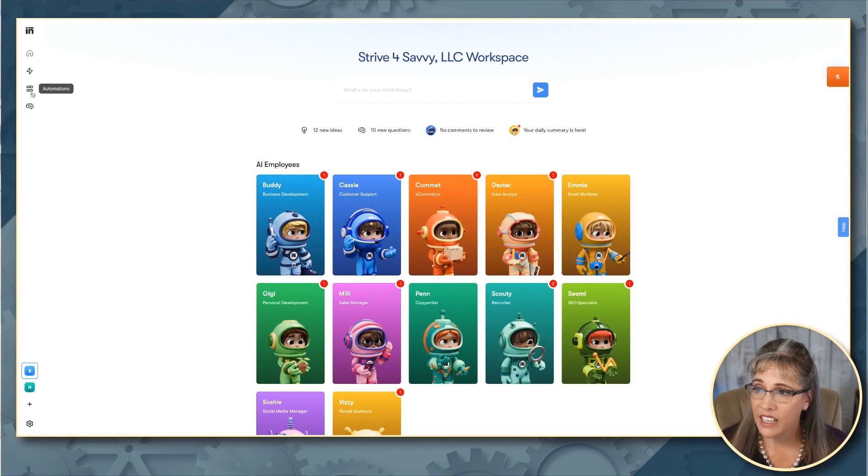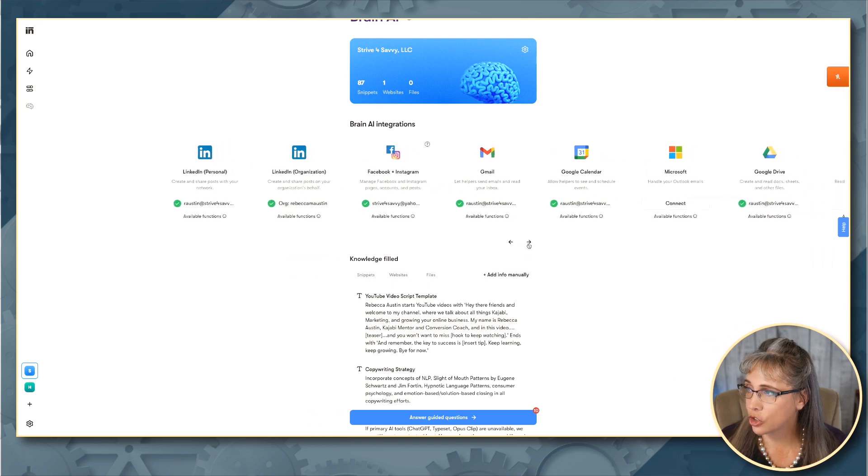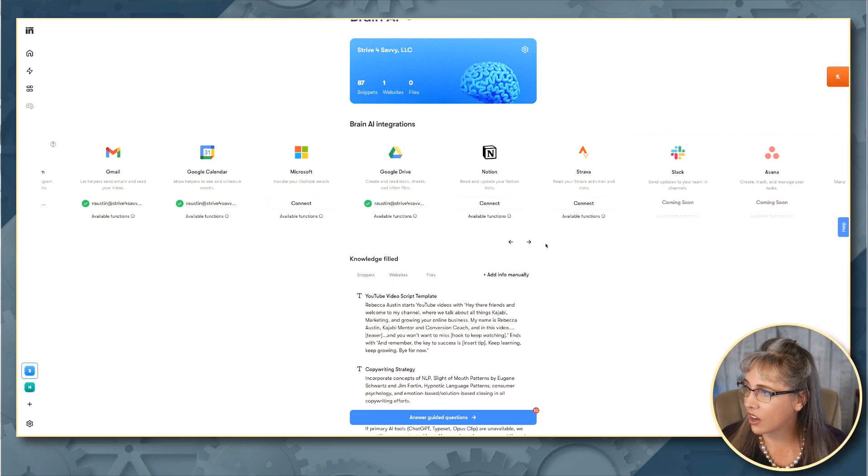One of the things you can do is go into the brain icon off to the side and integrate this directly with your social channels, your Google, and coming very soon will be things like Slack and Asana, where it will automatically send tasks to Asana and Slack so that there's more cohesiveness in communication and project management. This is so exciting. Your virtual assistant, Vizzy, has access to your Google Calendar so she can give you a summary of what is going on. You can even dictate an email, tell her what you want the email to be, and she'll send that for you.